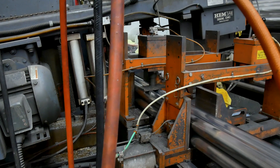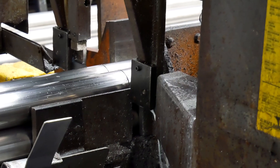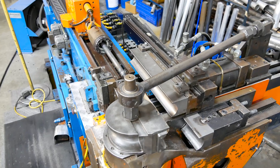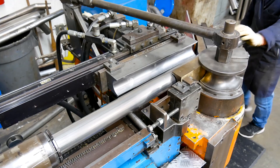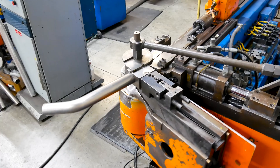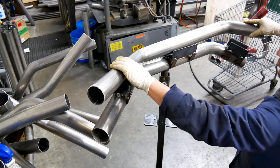To start with, 2.5-inch stainless steel tubing is cut in bundles using our hydraulic CNC-controlled bandsaw. From the saw, the tubes are processed on our CNC mandrel tube benders. Every single tube coming off of the bender is verified in our proprietary bend check fixtures to ensure that each tube meets our specifications.